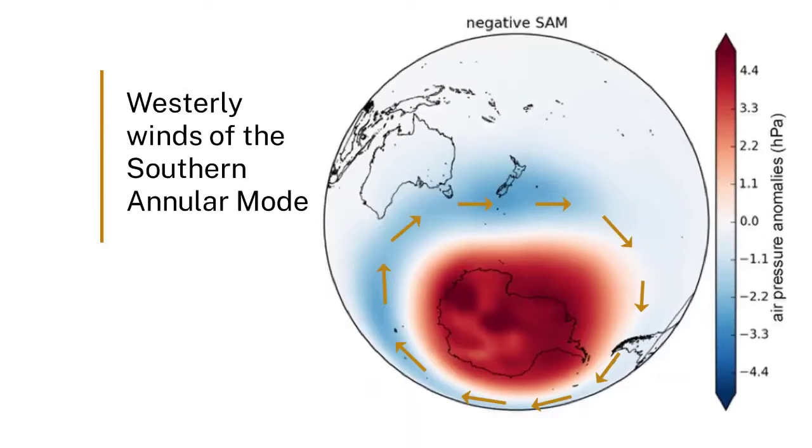For example, an ice core record from the tip of the Antarctic Peninsula, called the James Ross Island Ice Core, has been used to reconstruct changes in the southern annular mode over the last 1000 years or so. The southern annular mode controls the position of the westerly wind belt surrounding Antarctica, as well as the strength of these winds.